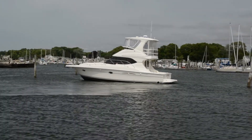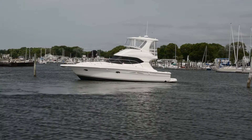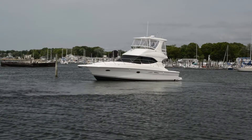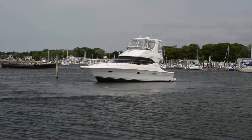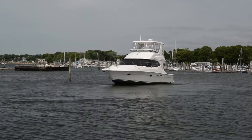Two staterooms, modern styling, and best of all, a pair of Cummins diesels. Not only does this Silverton look great, but it's a runner too. With 17 degrees aft dead rise and a sharp entry, the ride will knock down the chop.